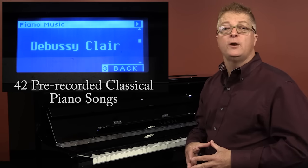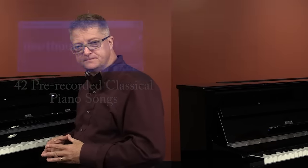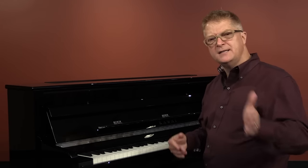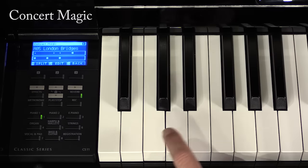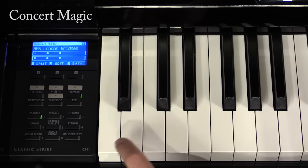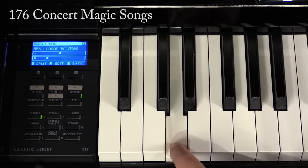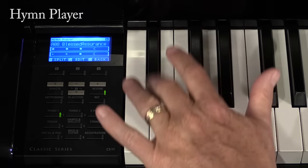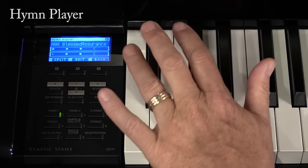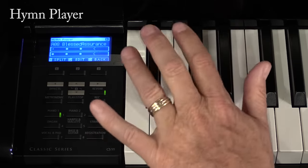You can treat your CS Series piano as a player piano of sorts, as there are 42 pieces of classical music you can just kick back and listen to — that's over two hours of music. For members of the family who might not yet play piano but would like to explore timing and touch, our Concert Magic feature allows exploration without worrying about which notes to play just yet — there are 176 built-in songs. Also found under the Concert Magic settings is a Kawai-exclusive feature called Hymn Player, which allows well-known hymns to be conducted by nearly any member of a church's congregation — a very useful feature when the regular pianist or organist is unavailable.